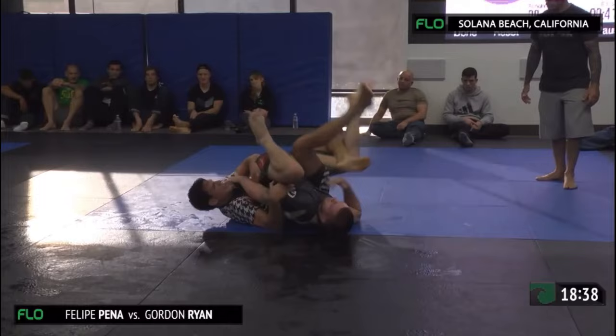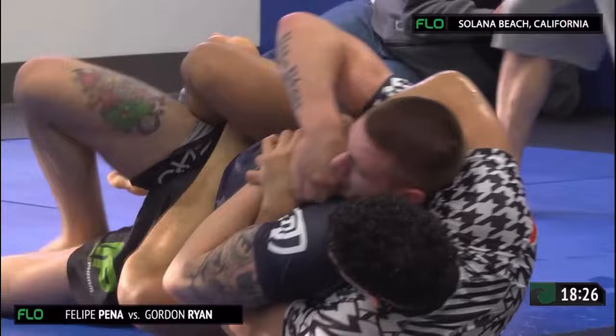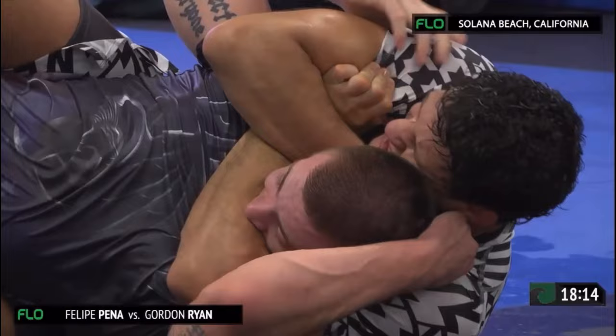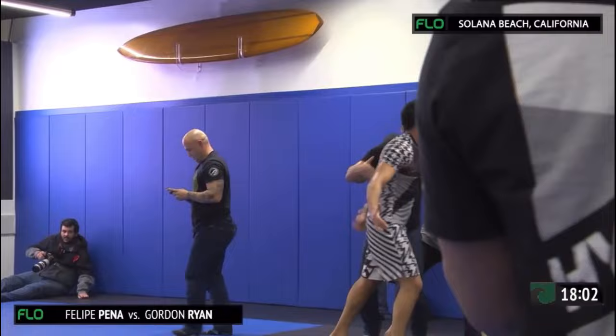Pena looking to transfer to the back. Philippe very good from this position. Now Pena almost has the back. He keeps resetting that foot, and he's locked the body triangle. This is the most trouble we've seen Ryan have the whole match. Pena's got the arm across the face, got the hand on the head — it's tight. He gets the back. And you see the Brazilian celebration over here — they're nuts. 40 minutes into the match, Philippe Pena has tapped out Gordon Ryan with a rear naked choke.